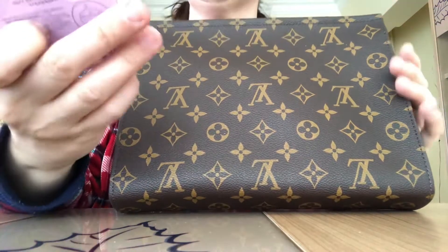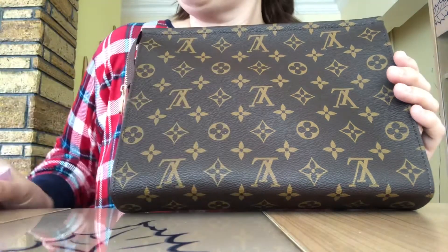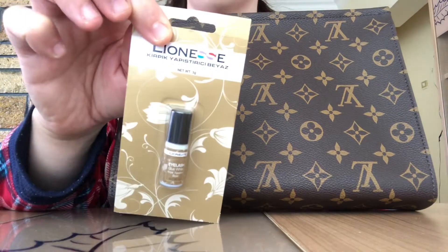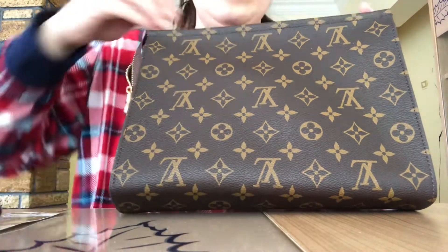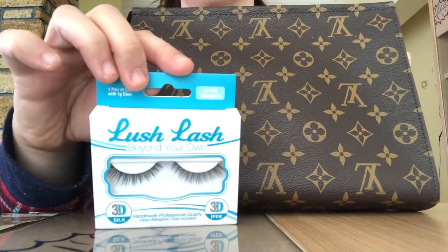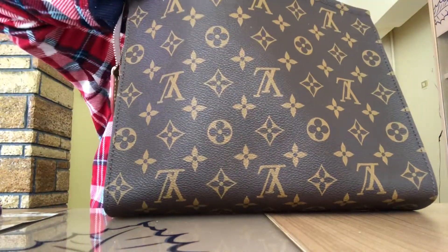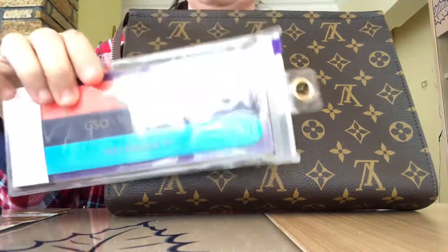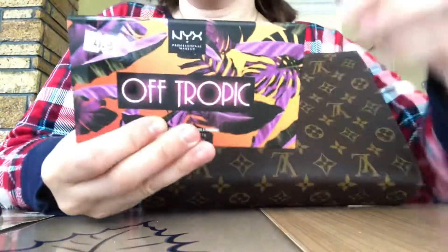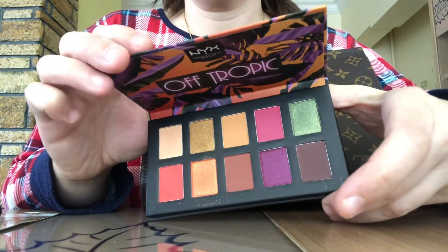I have the Tarte Shape Tape, an I Heart Revolution Blusher, eyelash glue, another pair of falsies — these are like mink lashes — some nail files, and an eye shadow palette mix. It's a really pretty color story, very tropical.